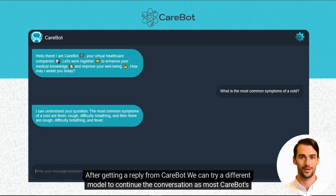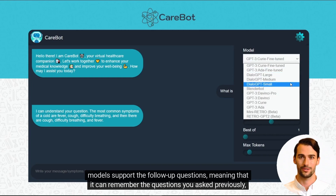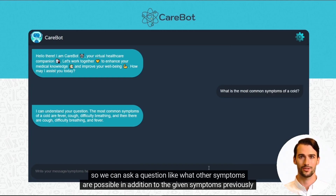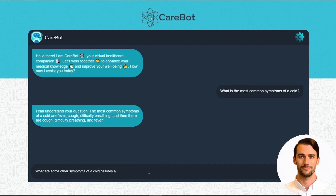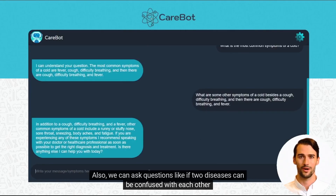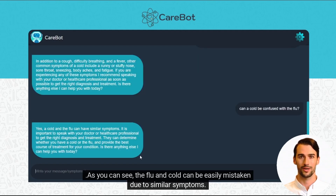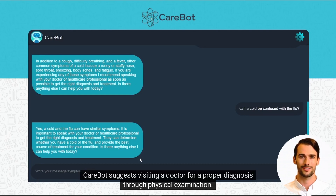After getting a reply from CareBot, we can try a different model to continue the conversation, as most CareBot models support follow-up questions, meaning it can remember the questions you asked previously. So we can ask a question like what other symptoms are possible in addition to the ones previously stated by CareBot. We can also ask questions like if two diseases can be confused with each other. As you can see, the flu and cold can be easily mistaken due to similar symptoms. CareBot suggests visiting a doctor for a proper diagnosis through physical examination.